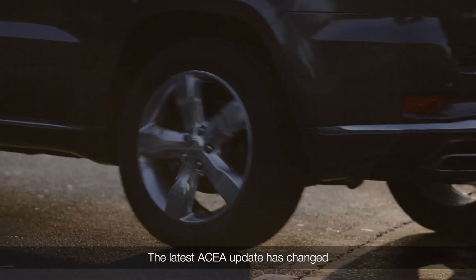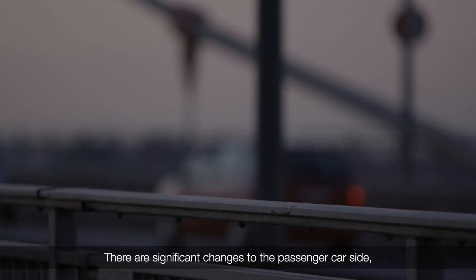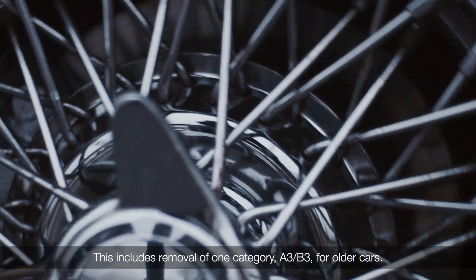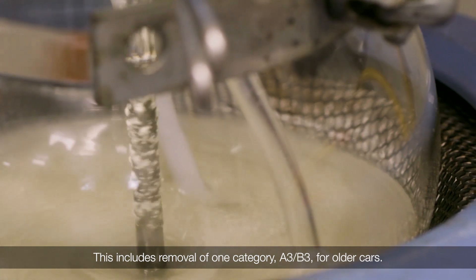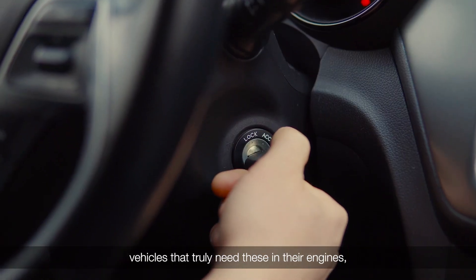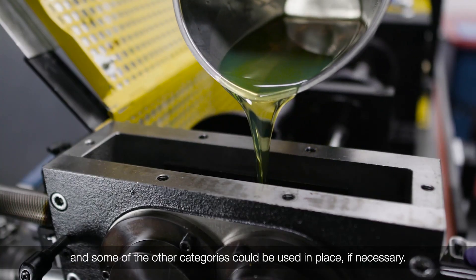The latest ACEA update has changed quite a lot since the previous incarnation. There are significant changes to the passenger car side covering the high SAPS area for vehicles without after-treatment. This includes removal of one category, A3B3, for older cars. In addition, category C1 will be removed. These have become quite old specifications now, so in the marketplace there are very few vehicles that truly need these in their engines, and some of the other categories could be used in place if necessary.